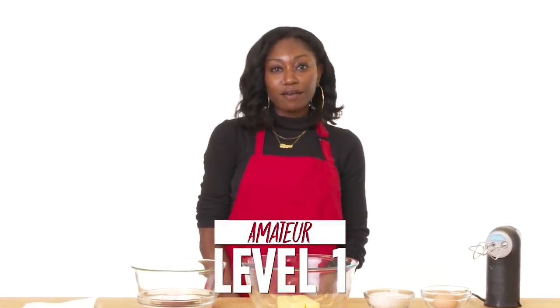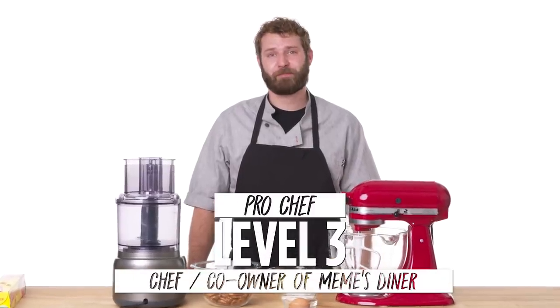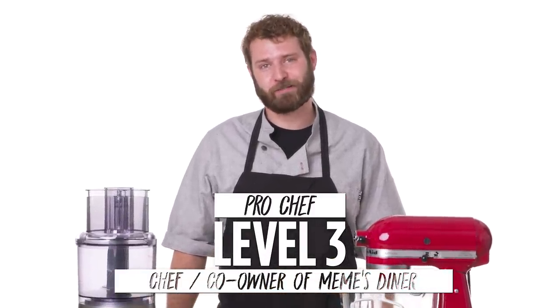I'm Bianca, and I'm a level one chef. I'm Gabrielle, and I'm a level two chef. I'm Bill, I'm the co-owner and pastry chef of Mimi's Diner, and I've been a baker for over 10 years.